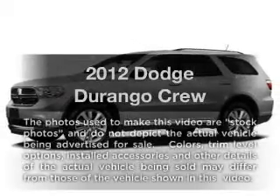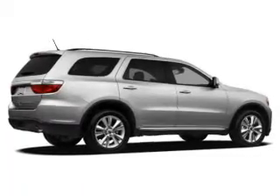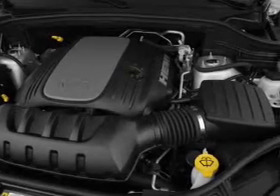Check out this 2012 Dodge Durango. If you're looking for an automobile with great attributes, look no further. With a solid six-cylinder engine, the powertrain includes rear-wheel drive that responds smoothly to its automatic transmission.